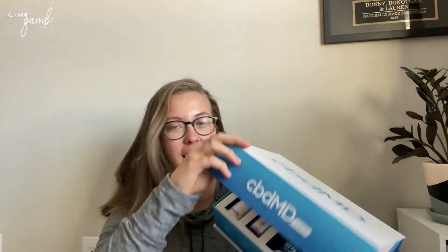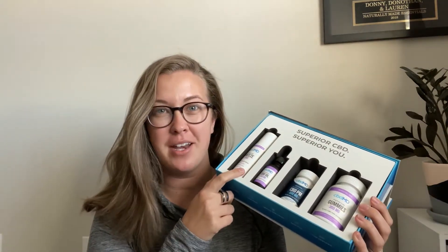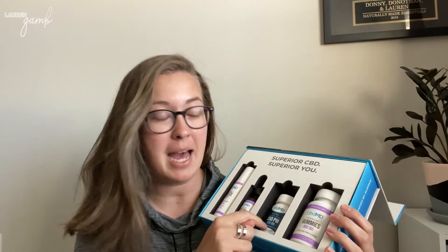Hey guys, welcome back. I am back with the cbdMD kit that I got and I'm here to tell you how I liked it. So to remind you, it comes with the freeze — which is kind of like a better alternative to Icy Hot and contains CBD — the oil, the sleep capsules, and the gummies. And I have been loving this stuff.